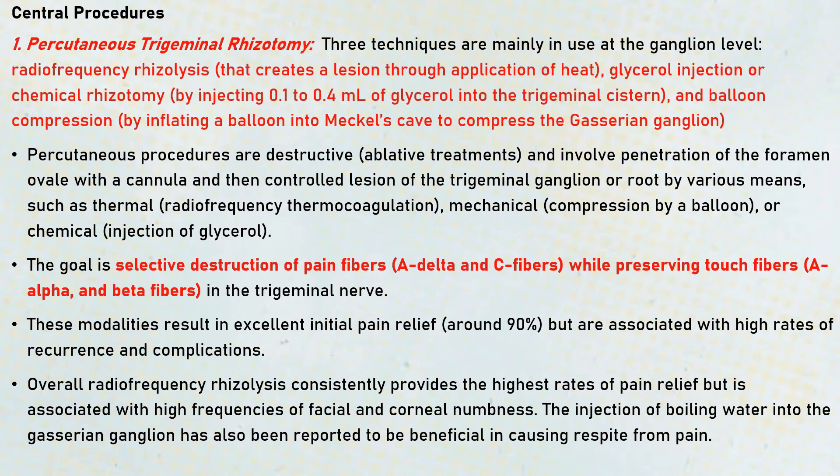Coming to the central procedures, the first one is percutaneous trigeminal rhizotomy. These are procedures carried out percutaneously and three techniques are used at the ganglion level. First is radiofrequency rhizolysis, which creates a lesion through application of heat. Then there is glycerol injection, also known as chemical rhizotomy, in which 0.1 to 0.4 ml of glycerol is injected into the trigeminal cistern. Third is balloon compression, by inflating a balloon in Meckel's cave to compress the Gasserian ganglion. These percutaneous procedures are destructive and involve penetration of the foramen ovale with a cannula, allowing a controlled lesion of the trigeminal ganglion or root.